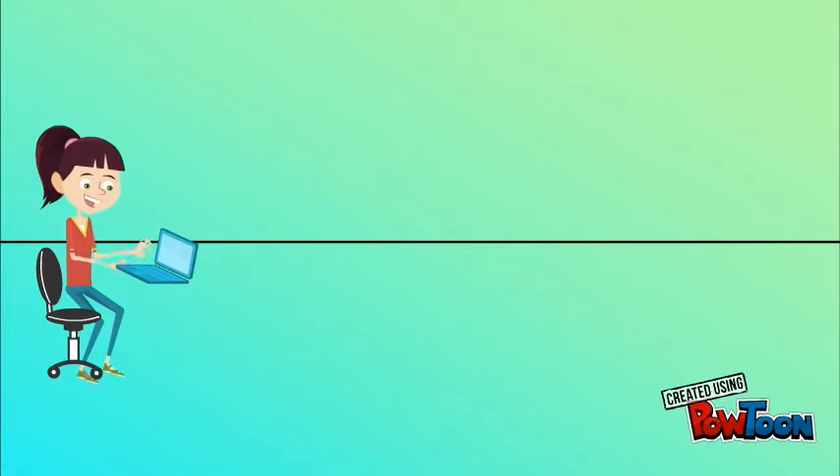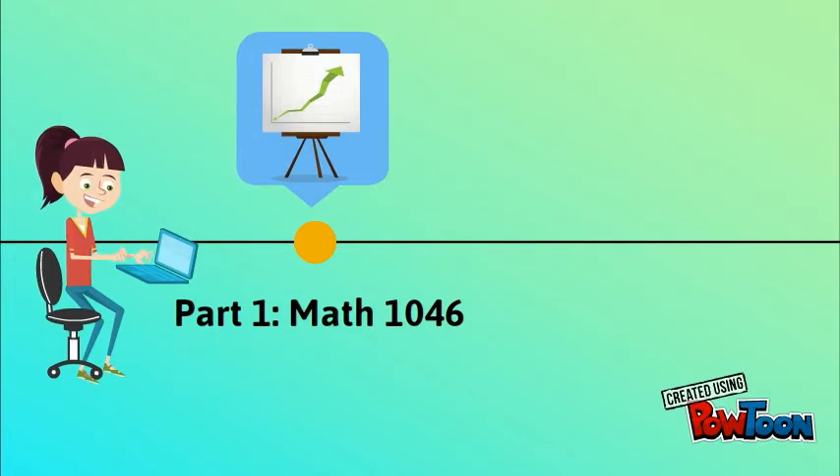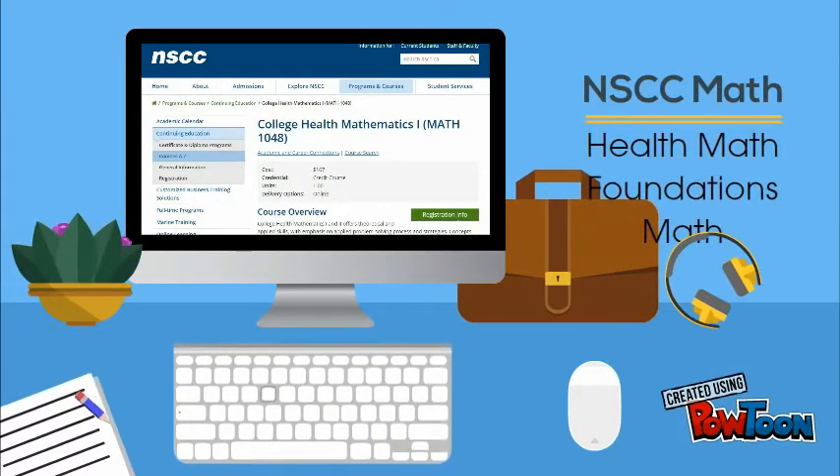Whatever your reasons for taking college academic math, it is important to know what to expect in this online course and understand your options. Math 1046 is part one of the two-part college academic math series. Math 1047 is part two of the course and it is offered after Math 1046.